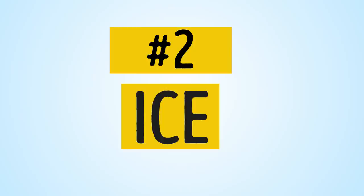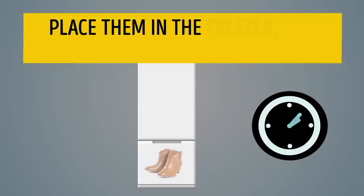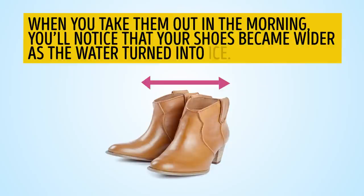Number 2: Ice. Fill a plastic bag with water and put it inside your shoes. Place them in the freezer and freeze them overnight. When you take them out in the morning, you'll notice that your shoes became wider as the water turned into ice.